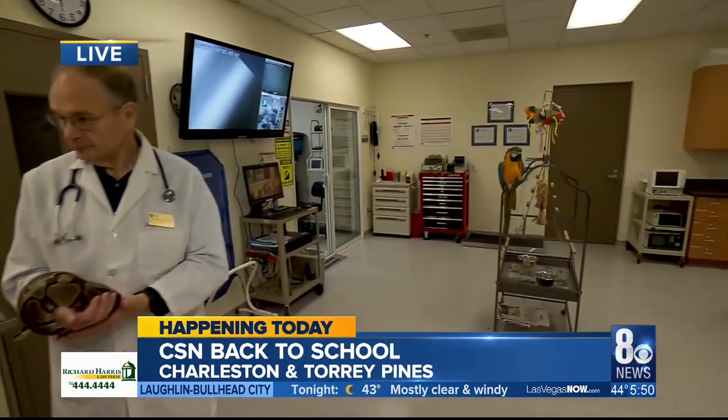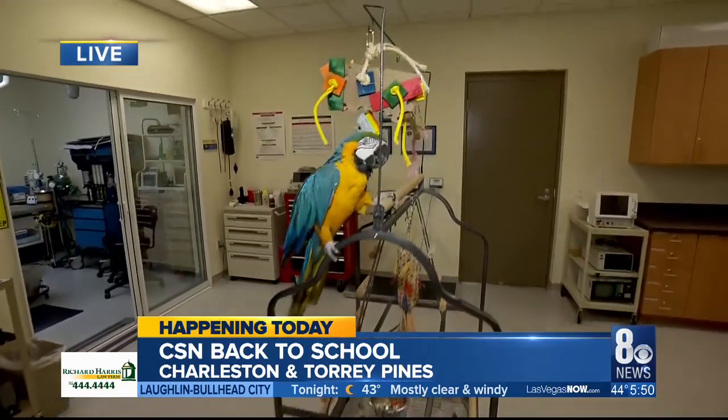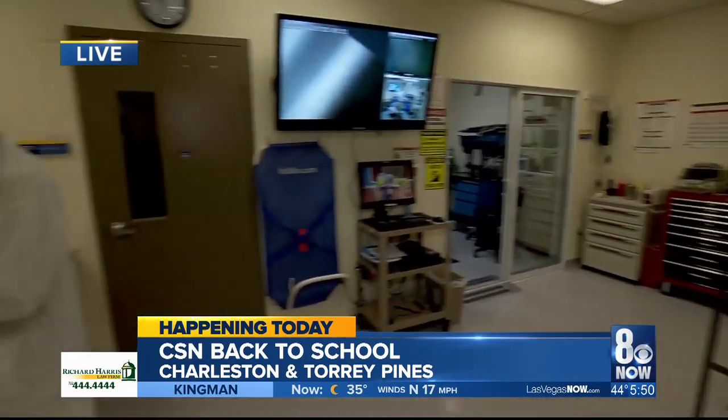With all these animals like Ruby and Lulu, it's always exciting, and students will be dealing with many more animals throughout the year. Students also bring their own dogs and cats in so that they can learn on their own pets, which gives them a lot of experience. Thank you so much Dr. Olson, and Ruby and Lulu as well. We're going to be hanging out in another part of CSN and will bring that to you in the next half hour.